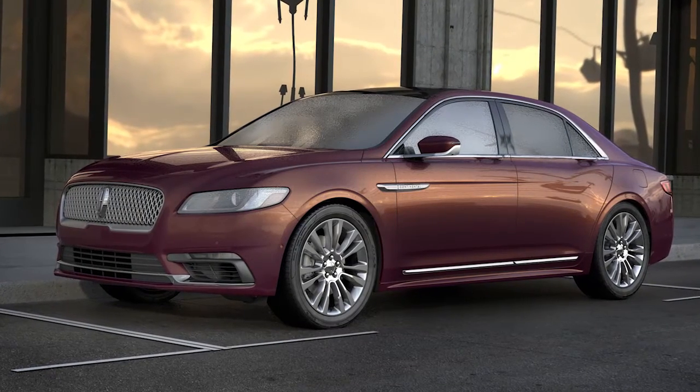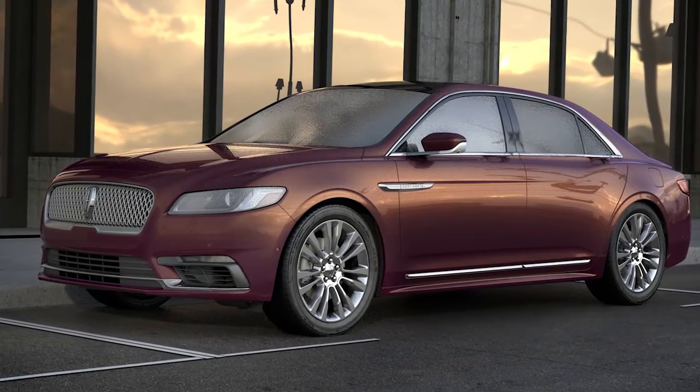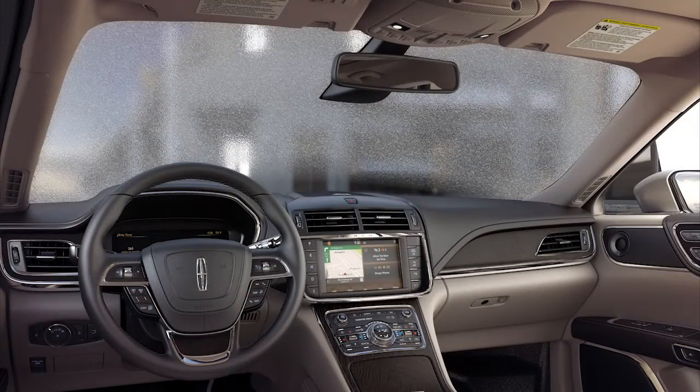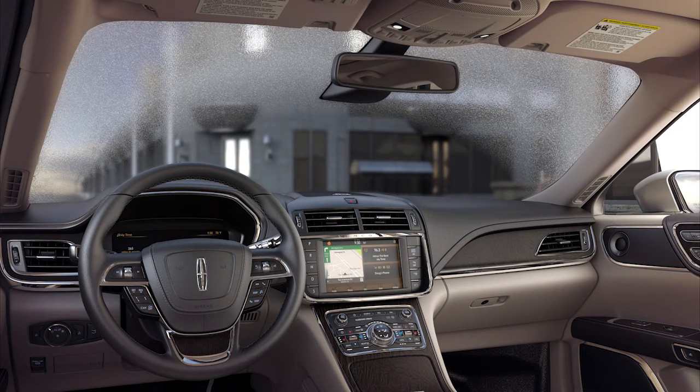Lincoln blends modern sophistication with purposeful design to deliver unmatched traveling convenience. When the temperature approaches freezing, your Lincoln can help clear snow and ice from your windshield efficiently, thanks to a heated windshield wiper de-icer system.